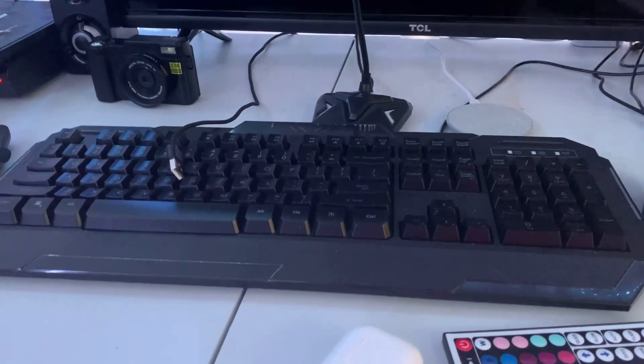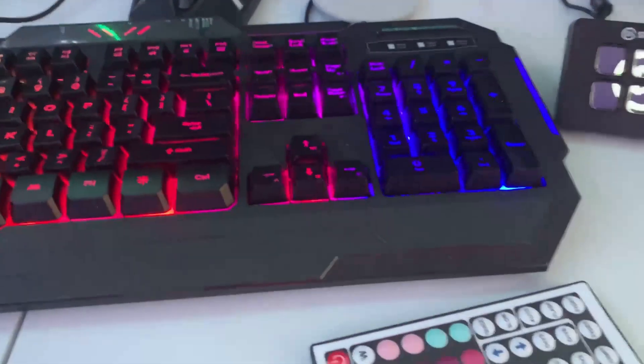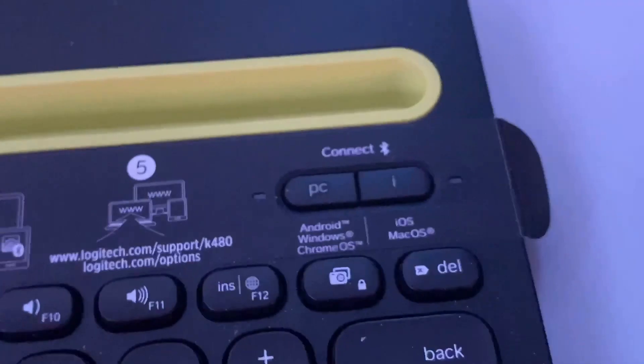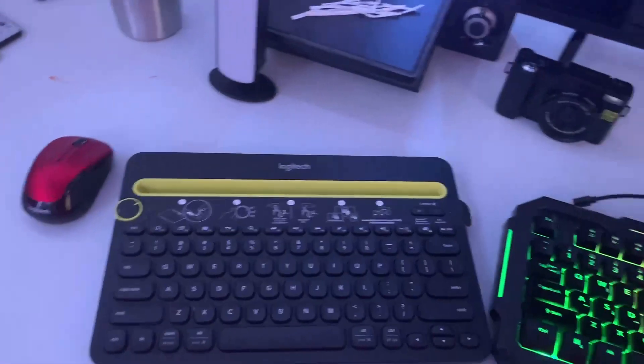Here we've got my new keyboard that I bought — it lights up, which is pretty cool. I'm not sure the exact model; I wish I had the box. And then next to that we've got my Bluetooth keyboard, which is the Logitech K480. This is a super good keyboard. And next to that we've got my mouse right there.